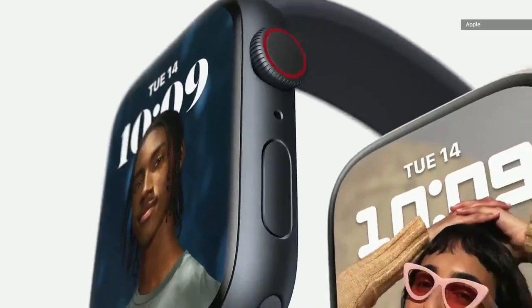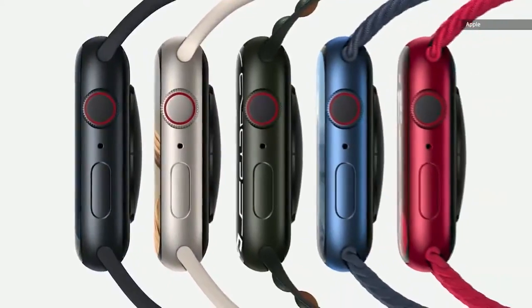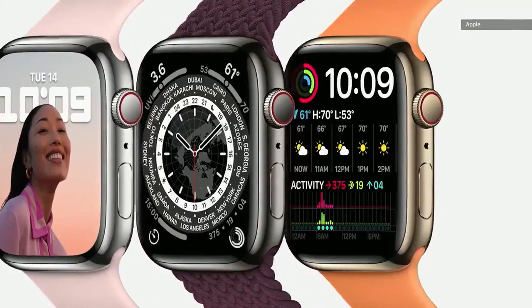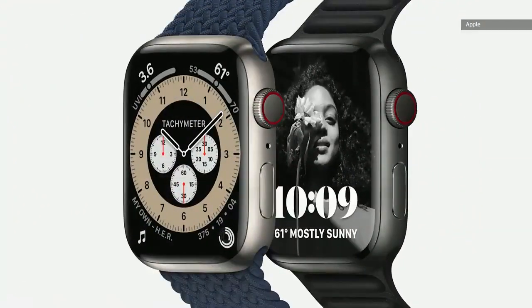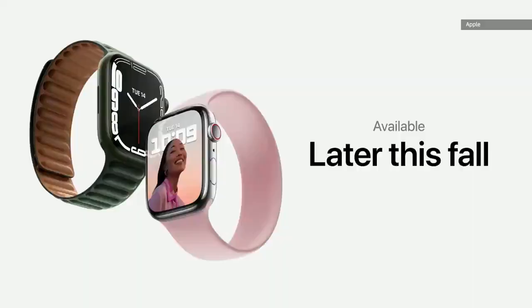Series 7 will be available in five new aluminum colors: midnight, starlight, green, blue, and Product Red. It will also be available in silver, graphite, and gold stainless steel, as well as natural and space black titanium. Series 3 remains at the great entry price of $199. Apple Watch SE starts at $279, and Apple Watch Series 7 starts at $399. Series 7 will be available later this fall, and we can't wait for you to try it.